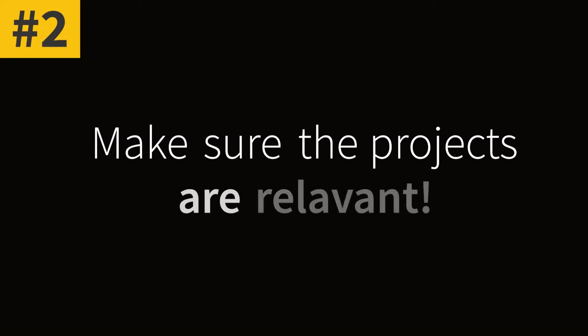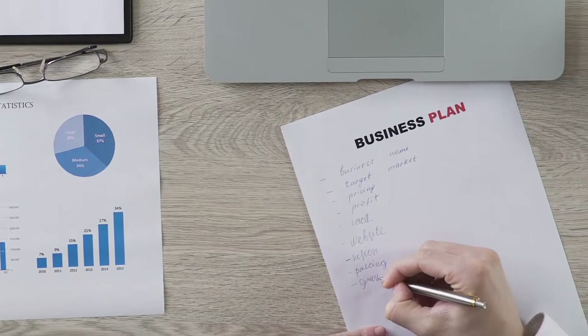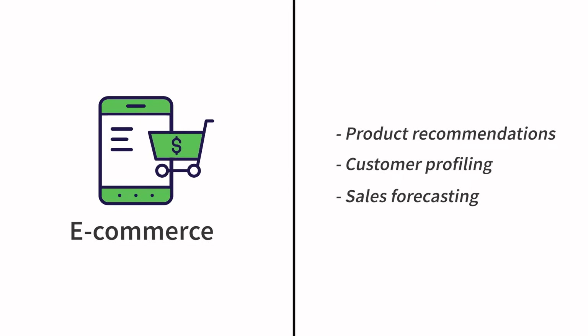Number two: make sure the projects are relevant. Be strategic when presenting your work — do not simply list projects without any thought. Only include projects relevant to the industry you're applying to. For example, if you're applying for a data scientist role at an e-commerce company, showcase projects covering different business problems such as product recommendations, customer profiling, and sales forecasting.